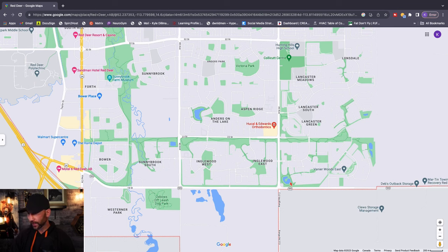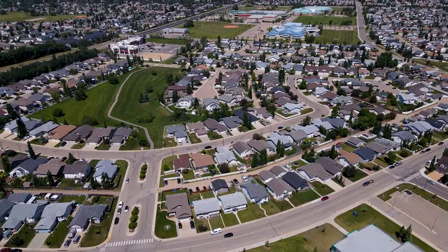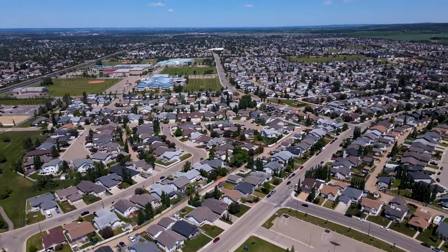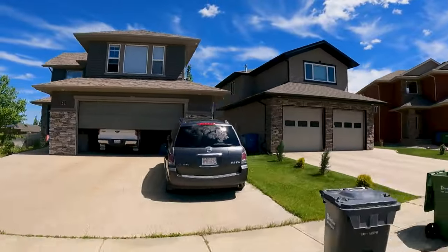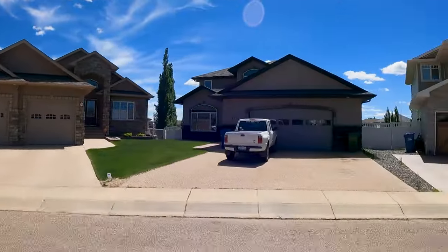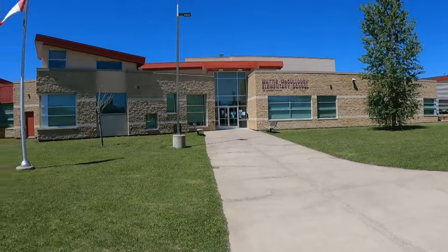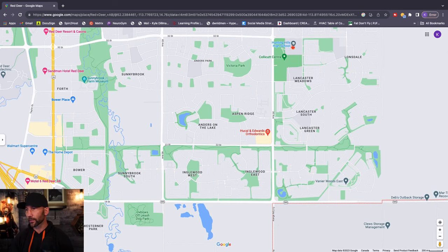Farther into the southeast corner, this area is referred to collectively as Lancaster. Lonsdale is the newer section, while Lancaster Green and Lancaster Meadows have homes from the 90s and early 2000s. People moving from Ontario or BC always joke about the oak trim and oak doors — that grainy wood feel from that era. This neighborhood is really well known for its schools: there's Maddie McCullough, Saint Francis of Assisi, and two of the city's four high schools are right here.